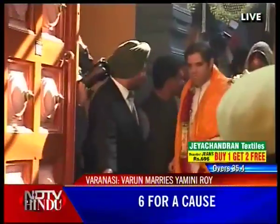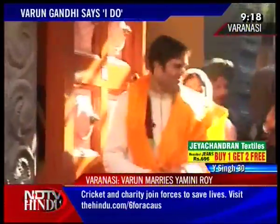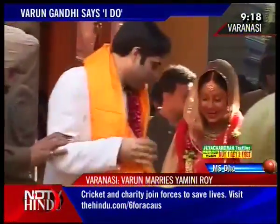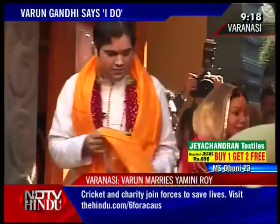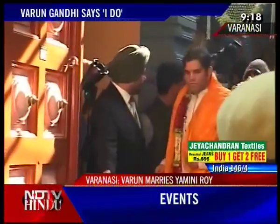Moving on, the youngest of the Gandhis, BJP MP Varun Gandhi, has married his graphic designer, Yamini Roy Chaudhary, in Varanasi. Family members from both sides attended the pre-wedding rituals and a simple ceremony held this morning. Varun had invited his cousins Priyanka and Rahul and Aunt Sonia Gandhi for the ceremony, but no one from Sonia Gandhi's family were present there. This is the first wedding in the family after Priyanka's marriage.